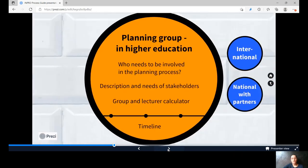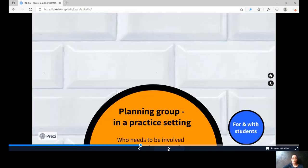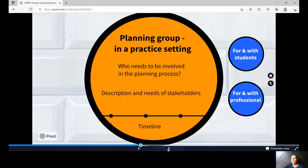In the second station, the planning group, you can decide between the planning group of the setting of higher education or of the practice setting. Take a look at who can be involved in the specific implementation steps and who can help to shape them from the beginning.